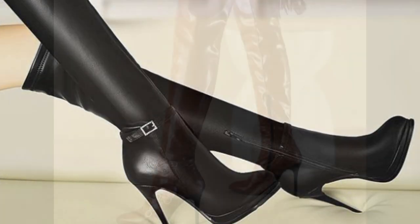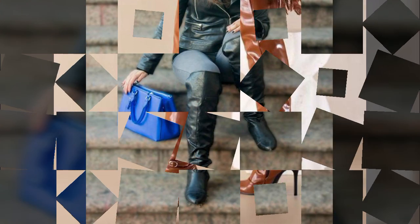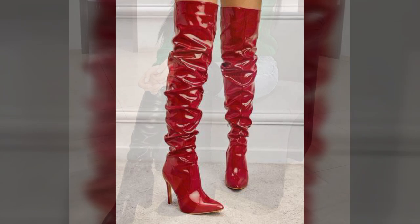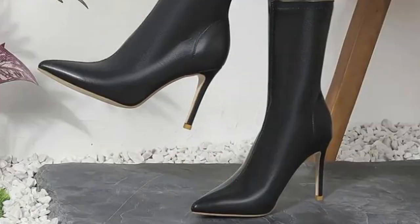If you want to buy these very beautiful and stylish leather boot designs, I will tell you some of the platforms: Aliexpress, Ibiva.com, Etsy.com, and Amazon. You can buy these very beautiful and trendy stylish boot designs easily at a very reasonable price.